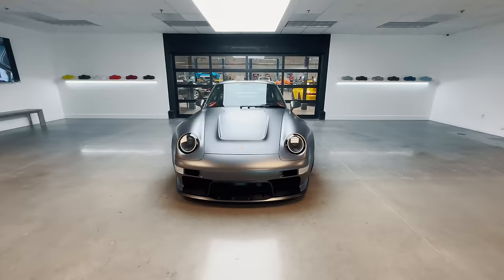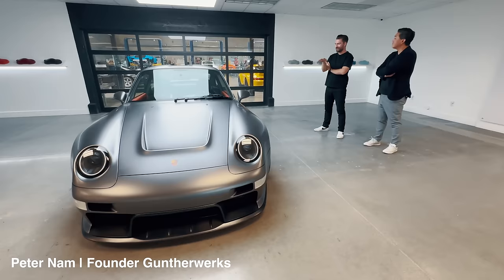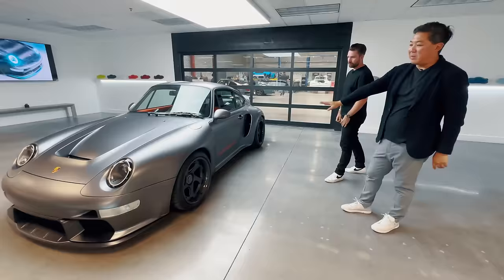I can't believe we are 12 months to the day since we were stood here when you launched the turbo — it was orange then. I have to say, in this satin finish, the sculpture of it is unreal. 12 months on, you've got a turbo touring variant. This is the touring spec and we're going to be debuting this at Quail and some of the big events.